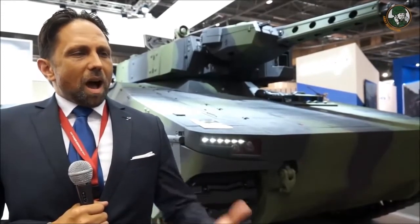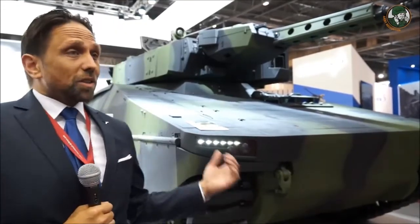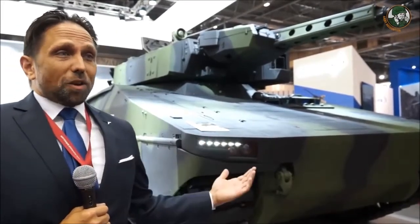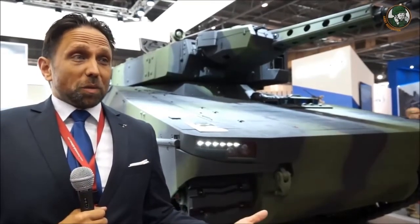Our advantage — I don't know what our advantage is against the others. They have good products too. I like the BAE solution, I like the GDLS solution, and of course I like the Puma also, which is a great vehicle that's already in service with the Bundeswehr.